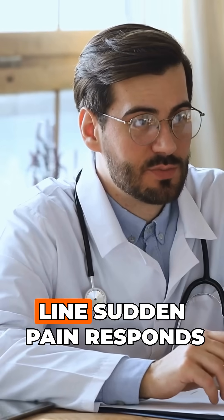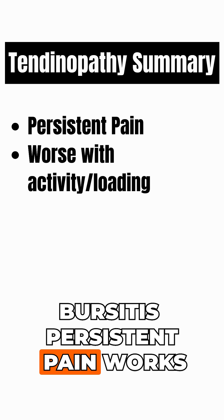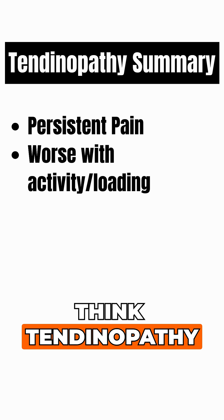So here's the bottom line. Sudden pain that responds to ice and NSAIDs is likely bursitis. Persistent pain that worsens with activity and loading — think tendinopathy.